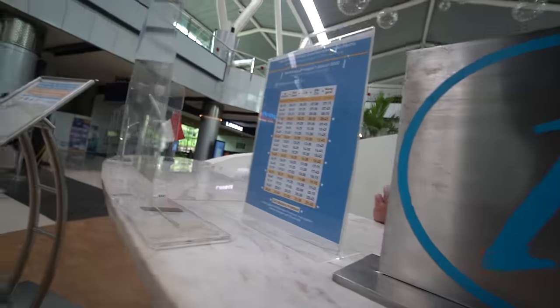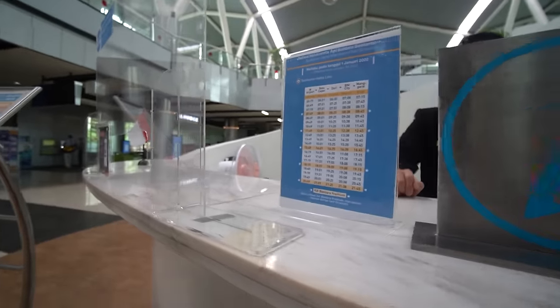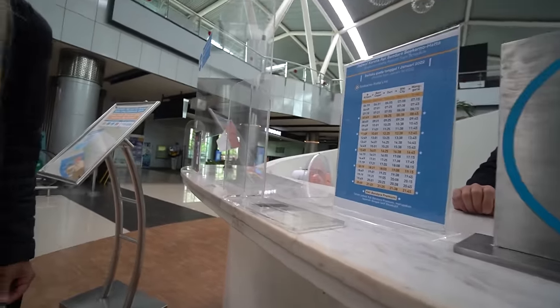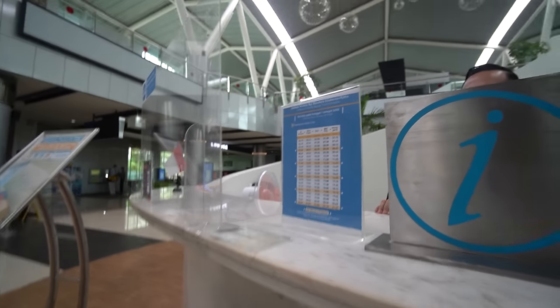We asked what time the next train leaves — it's at 12:49, about an hour's time. And that one's going to Manggarai, which is the last station.